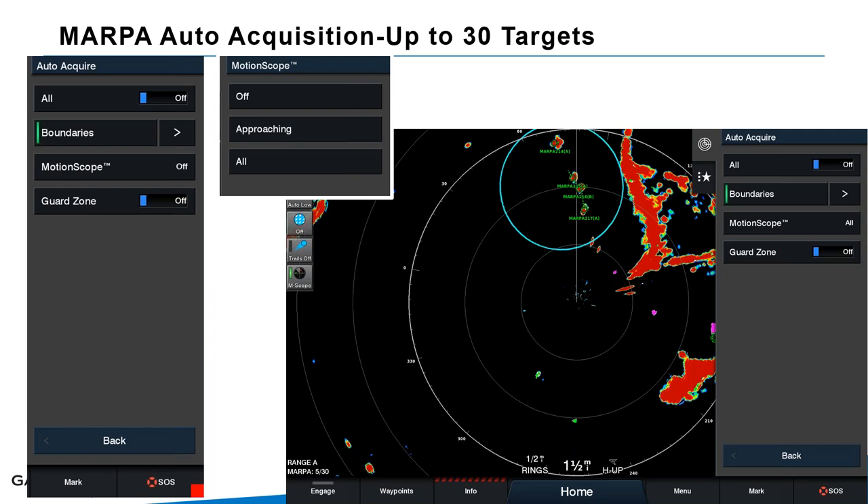MARPA auto-acquisition is demonstrated here. You set up an auto-acquire boundary — draw a circle — and MARPA begins tracking up to 30 targets within that area. This is also great for anchored boats overnight: set a guard zone around your vessel, acquire nearby boats, and you'll receive an alert if any target moves into your zone or during the night, giving you precise awareness of nearby vessel movement.